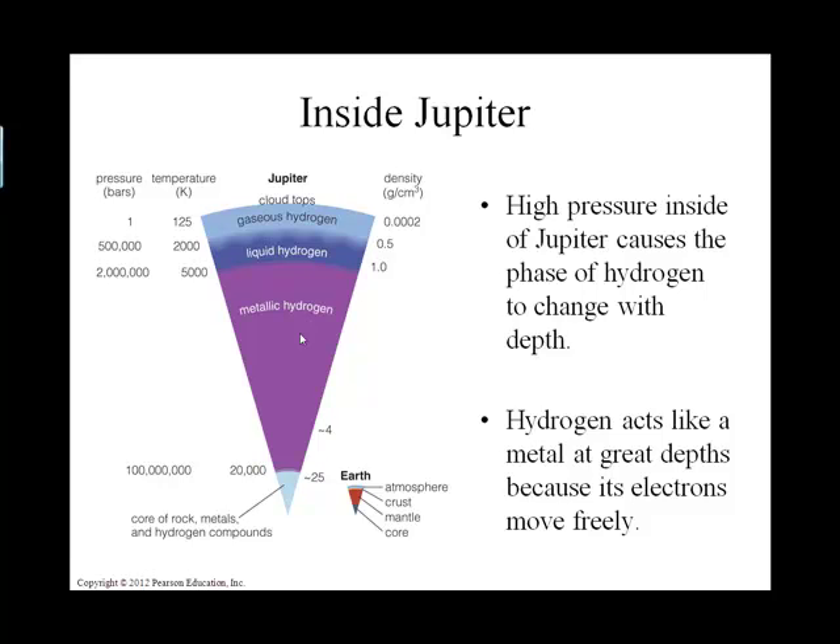Jupiter, and I believe all the Jovian planets, have a very strong magnetic field. Remember that magnetic fields require some sort of molten material in the core with charges. Here we have this planet that actually has charges in its metallic hydrogen. Jupiter also spins on its axis not in 24 hours, but in about 10 hours. So here's this massive planet spinning once every 10 hours, and all of these charged particles are creating a crazy magnetic field.